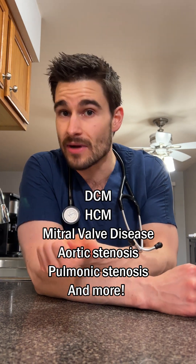And sometimes we can use the location of the murmur, the intensity, and type of murmur to try and determine what kind of disease might actually be present.